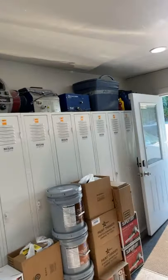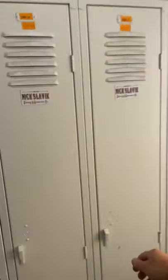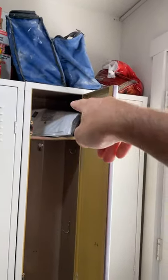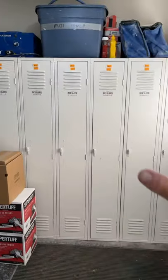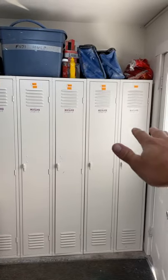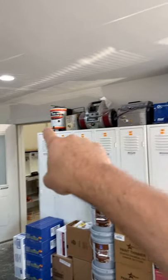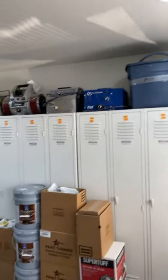We have crew lockers right here. Every crew has a van assigned to them and a set of gear assigned to them as well. They can keep all their personal stuff here nice and neat — a fine finish brush in there, a pair of spray shoes down in the bottom. When we get uniforms, we'll throw them in there too. You can see my HVLP museum up here of old stuff, things we use and don't use.